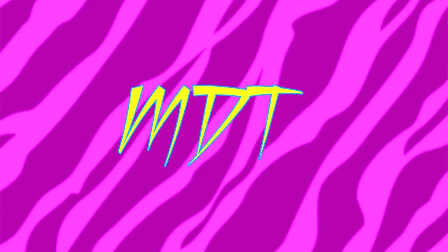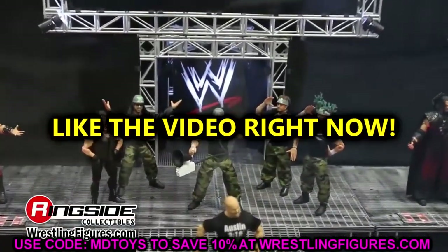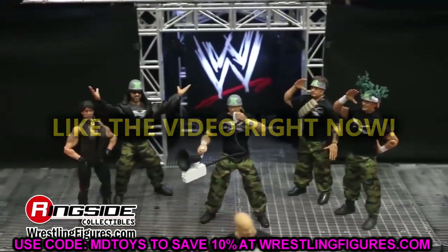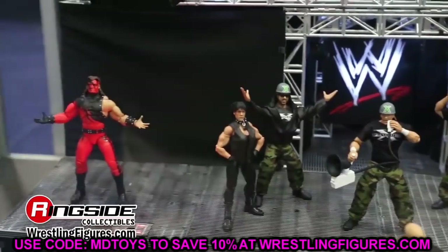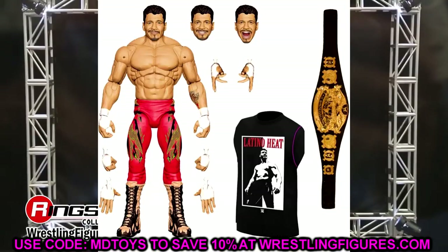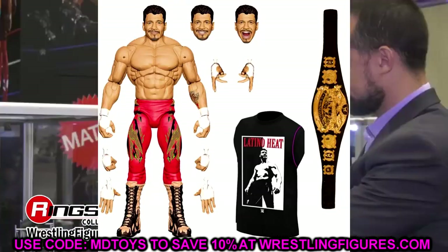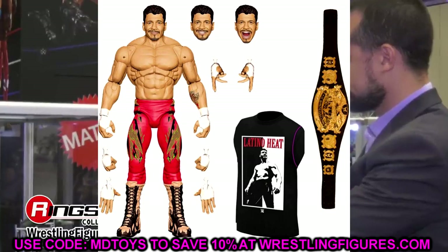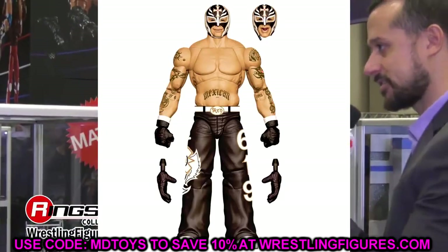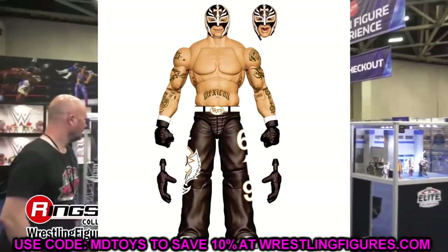Welcome back to another My Damn Toys video. Today we're back with brand new WWE action figure news. This probably should have come out yesterday, but I didn't have the time. We're back today and I'm excited for it because this came right after the news we broke two days ago about the Eddie Guerrero Ultimate Edition and new Ruthless Aggression figures. It was kind of the same list but with more pages.